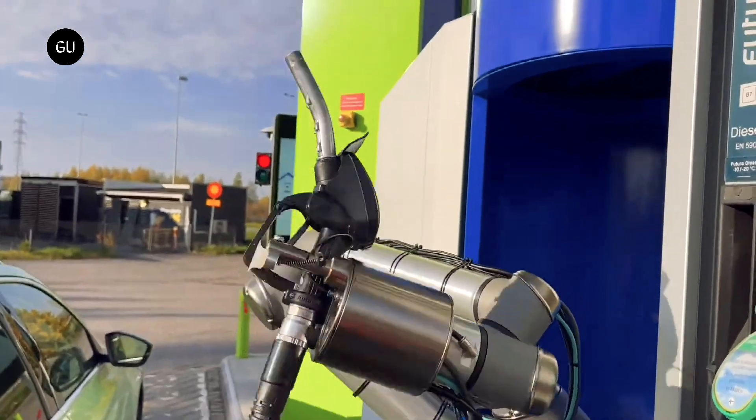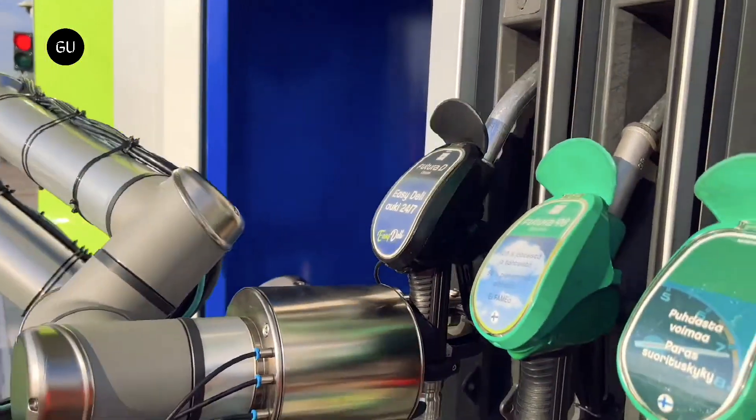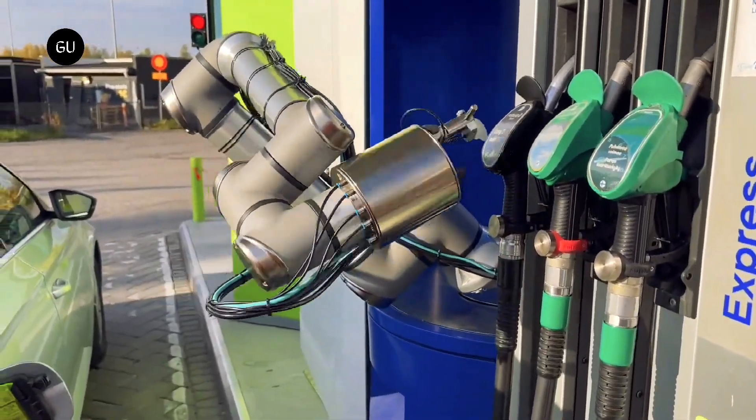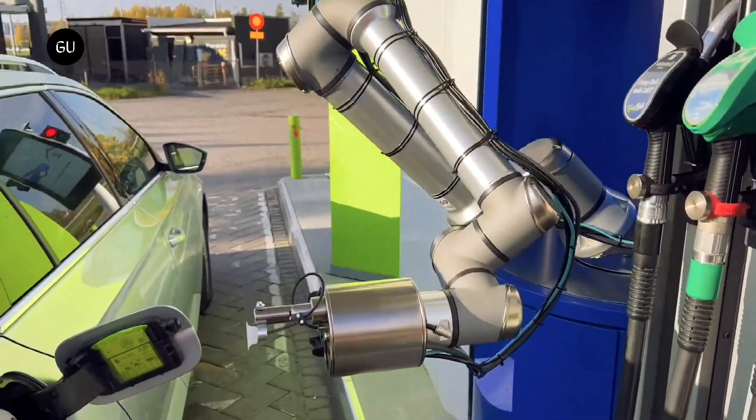Customers can sign up for the AutoFuel system by registering car details such as the model, fuel type, payment details, and license plate. The license plate is used for recognizing the car and customer details upon arrival at the gas station.